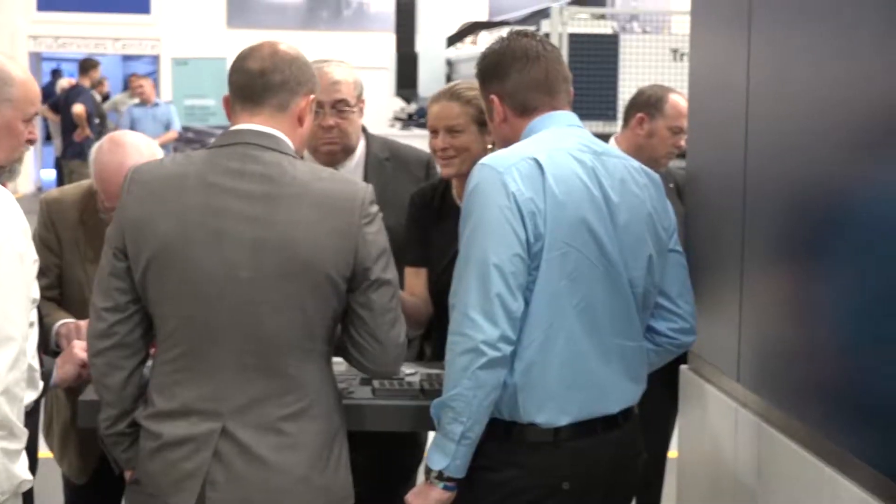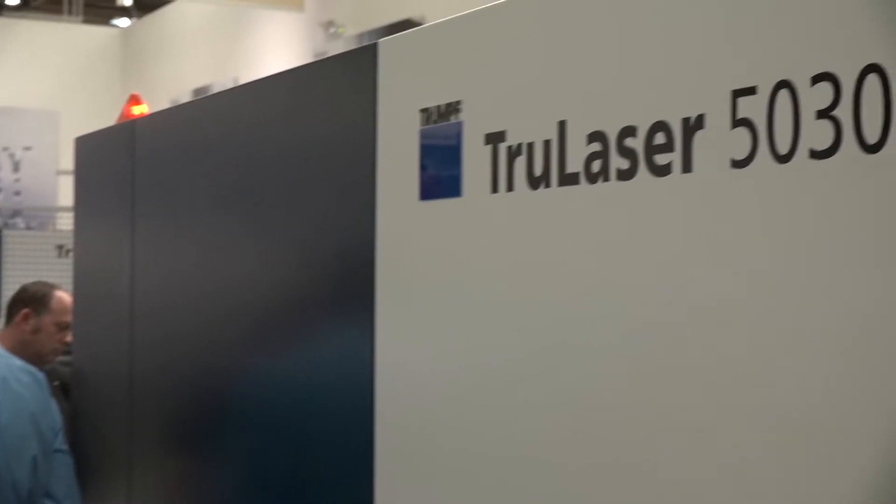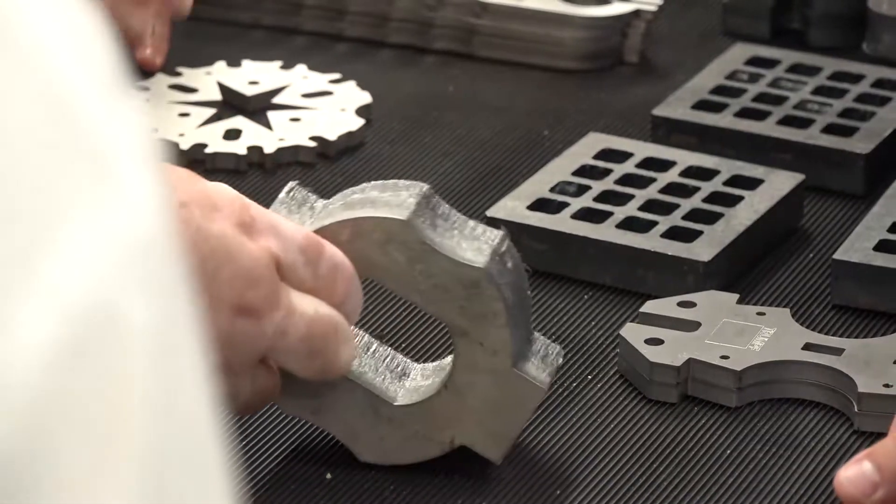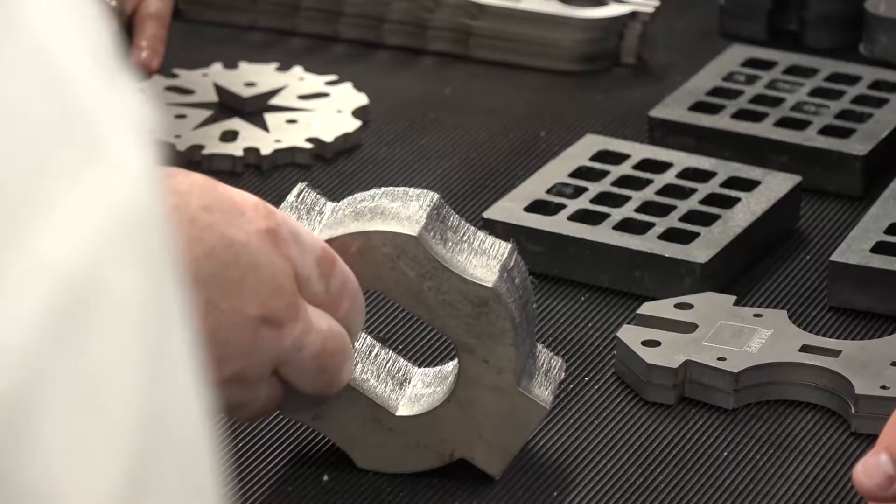Now I'm going to have a quick chat with Barry. We're looking at the TruLaser 5030 here. Barry, tell us the differences between the 3030 and the 5030. The main difference is this is an 8 kilowatt — it's a flagship machine. Positioning speed is actually quicker and you have a few extra options. On the other machine we were cutting one millimeter plate; on this you can do much thicker material — up to 40 millimeter stainless.